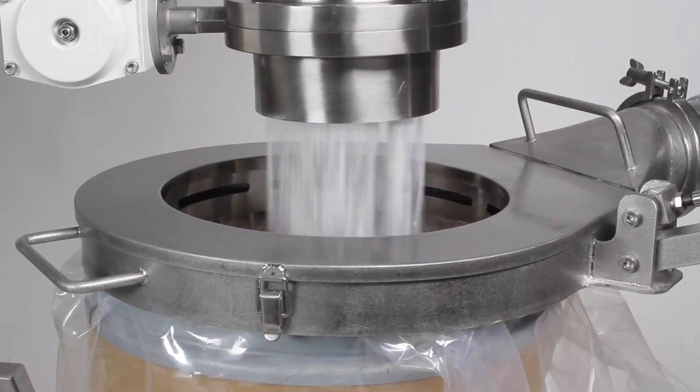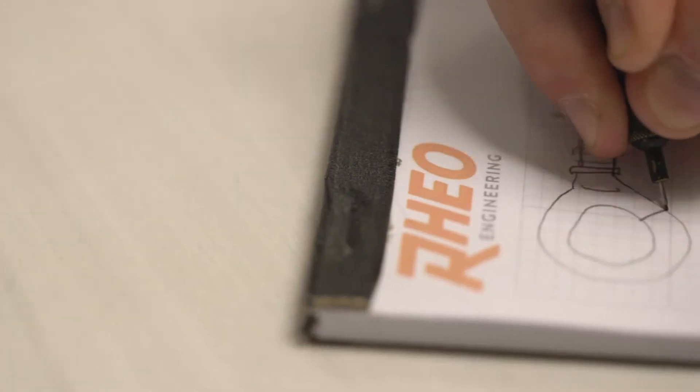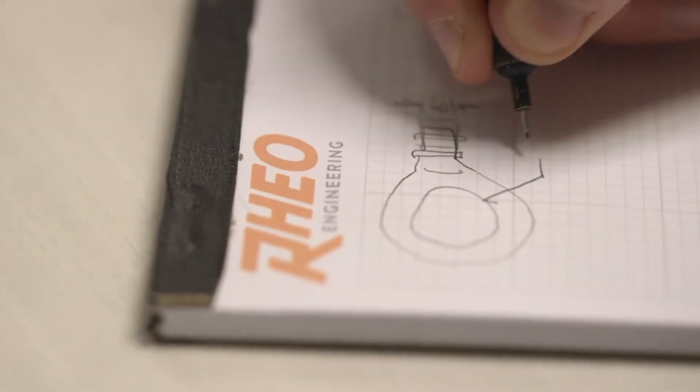Rheology is the study of the flow of material — in essence, how material gets from point A to point B in a given manufacturing process. The term 'Rheo' is a Greek word that means flow.